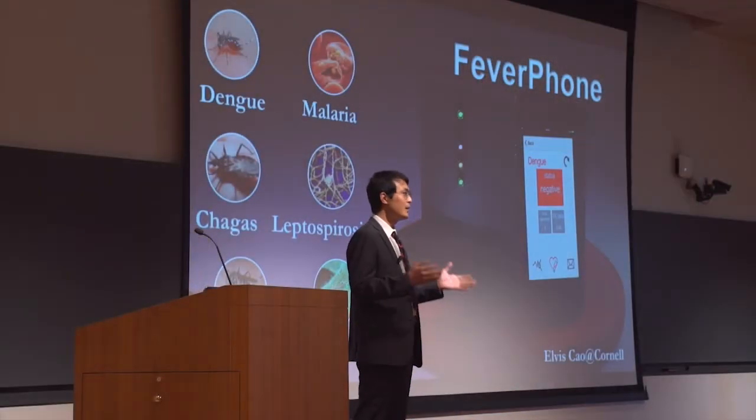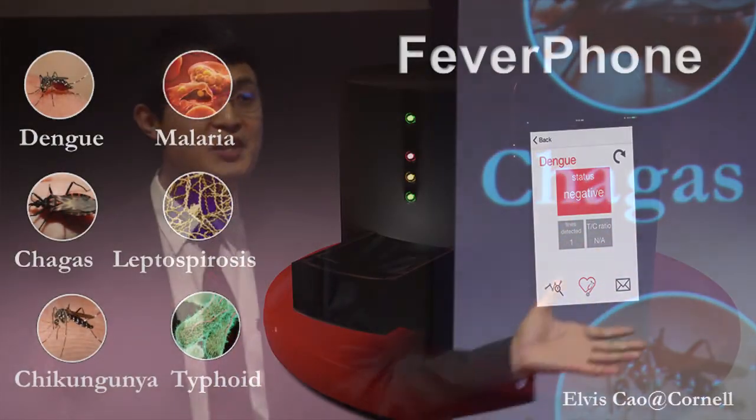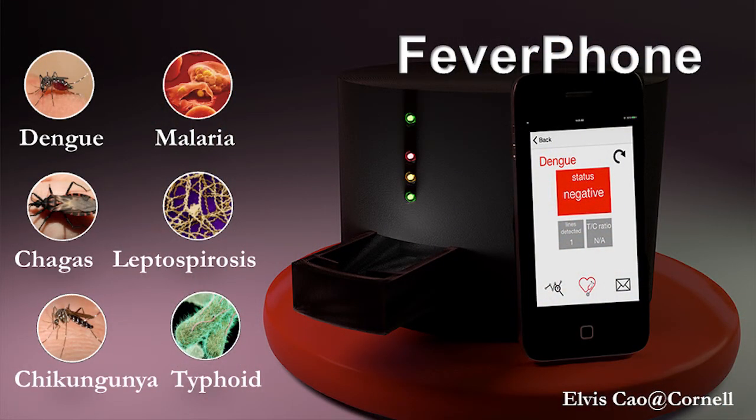In parallel with our technical development, we are also going to perform a field validation study in Ecuador, and this system will be fully validated and ready for FDA approval. Our application is not just fever, but any potential future threat — the technology we are building here is going to be potentially expandable to other infections as well.